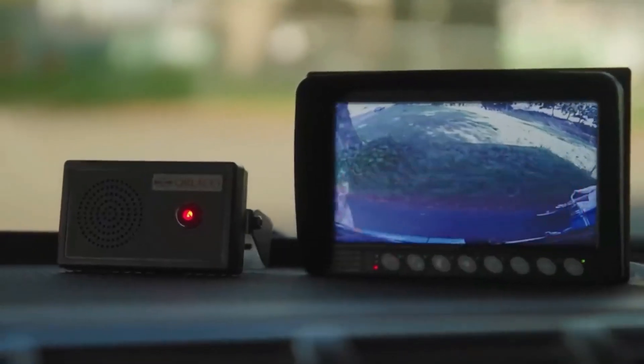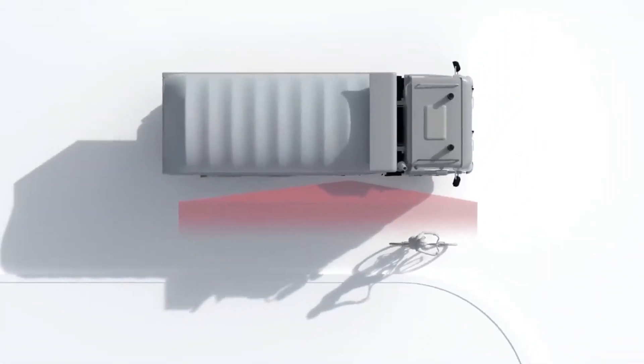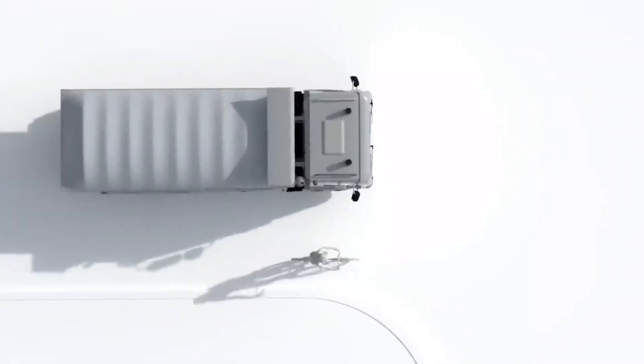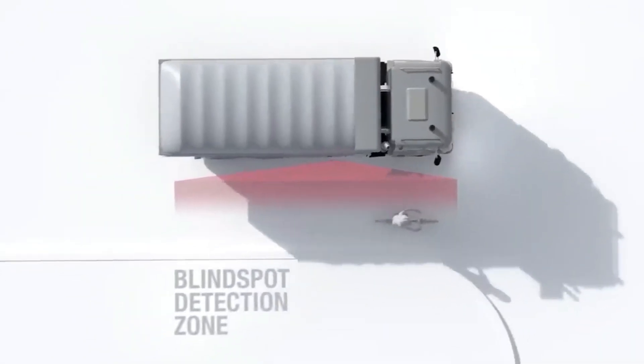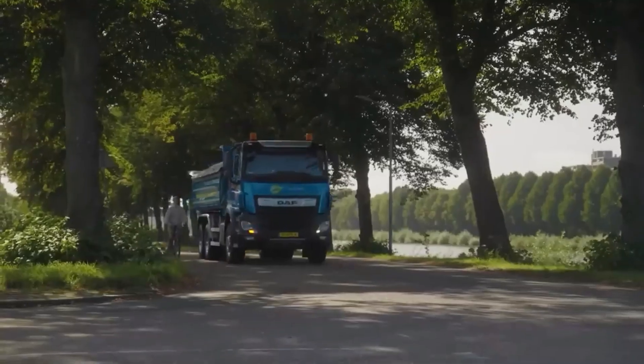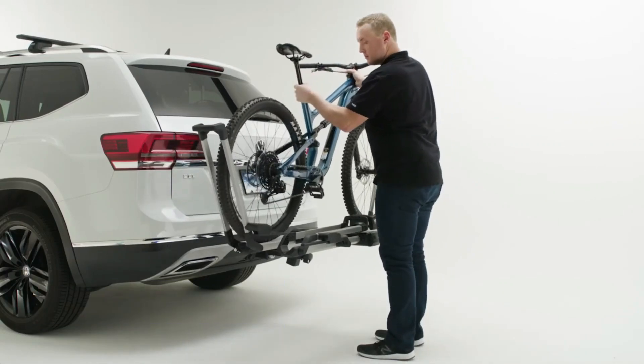The system is an approved turn-assist system by the Kraftfahrt-Bundesamt (KBA). It lets drivers know visually and audibly when other road users are detected in the truck's blind spot. The tech uses radar readings, audio signals, and camera images to give truck drivers a clear picture of their surroundings. Side Eye can work well even when the weather is bad.